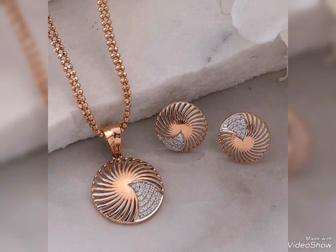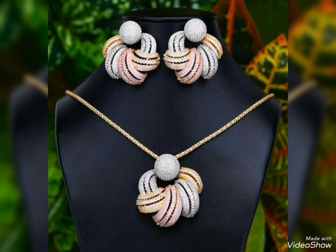Different flower pattern designs — if you can see these here, there are heading and different flower patterns in this gold jewelry set collection.